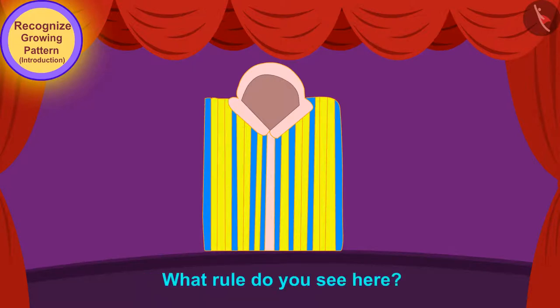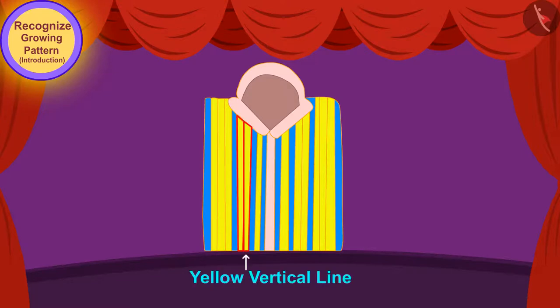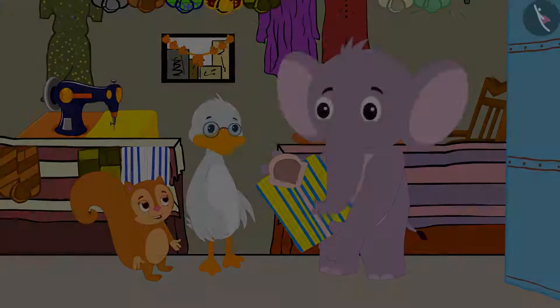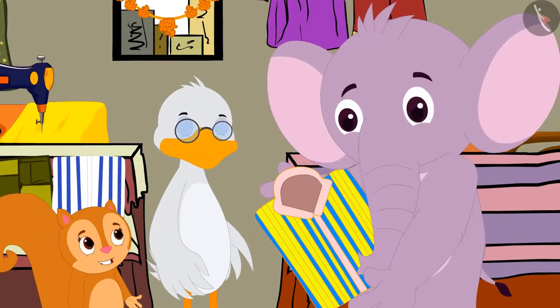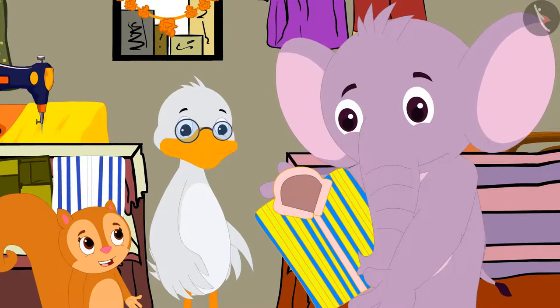So children, what rule do you see here? Every time there is a blue line, the number of yellow lines keeps increasing in the pattern. Chanda also explained to Appu the growing pattern on the shirt, and Appu quickly understood.